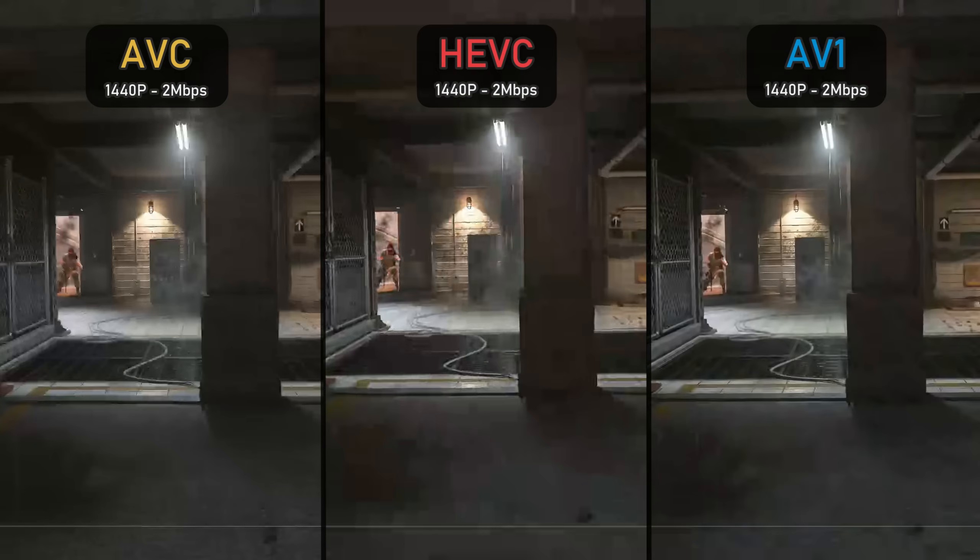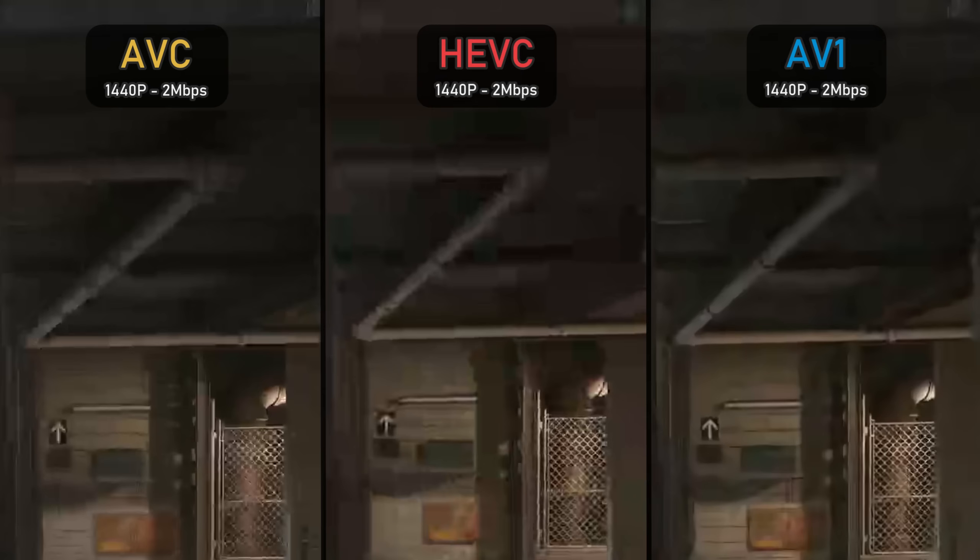The higher the resolution, the more Mbps you need to feed the higher pixel count. At 1440p 2 Mbps — the lowest it could get — in this hard scenario, HEVC is actually even worse than AVC, having a more pixelated look and presenting much less information, though appearing slightly sharper. AV1 is the clear winner here with much more retained information, visible in the pillar, the cables over the grills in the floor, the arrow in the back, and the water pipes in the ceiling — very good for such a low bitrate.